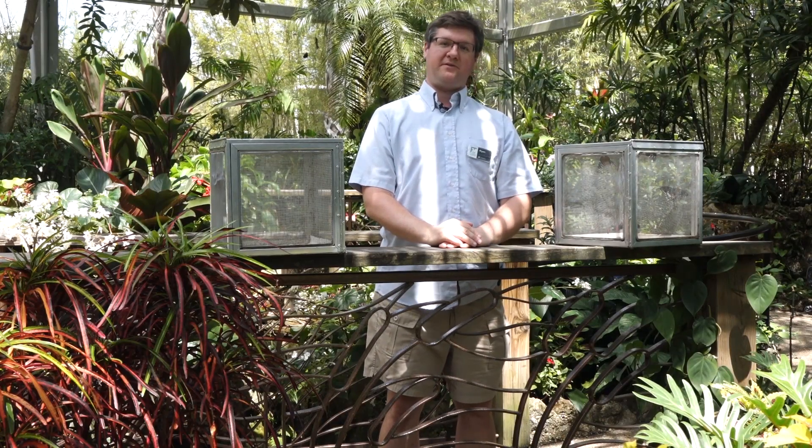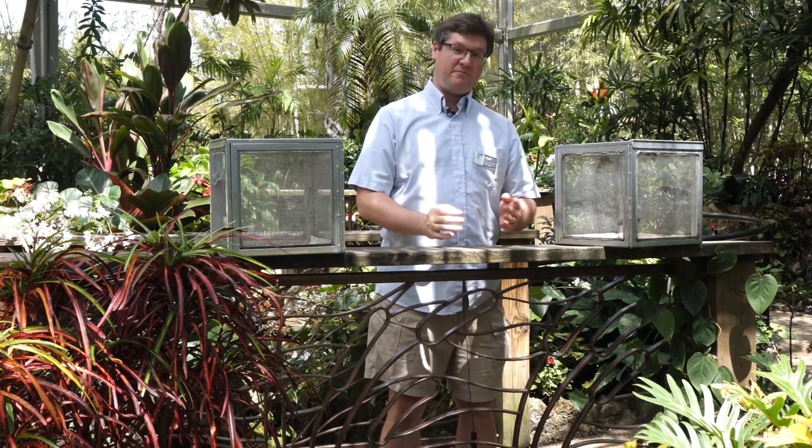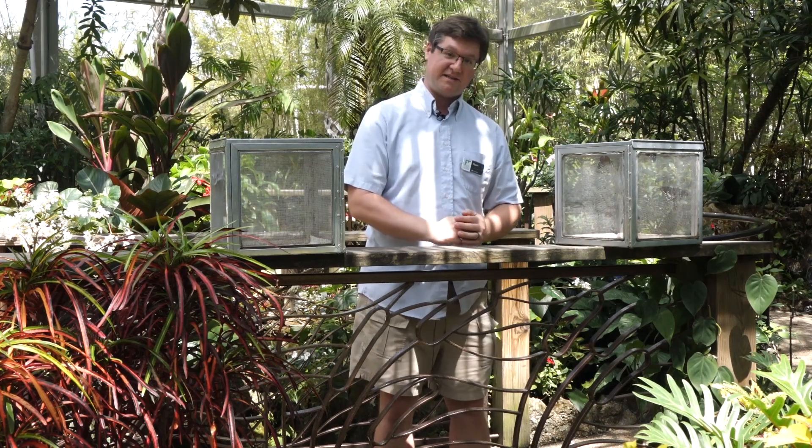Hello, welcome back to the Butterfly Rainforest at the Florida Museum of Natural History. My name is Ryan and today we'll be releasing a butterfly that's actually not one of our tropical butterflies — it is from Florida and the eastern United States as a whole.